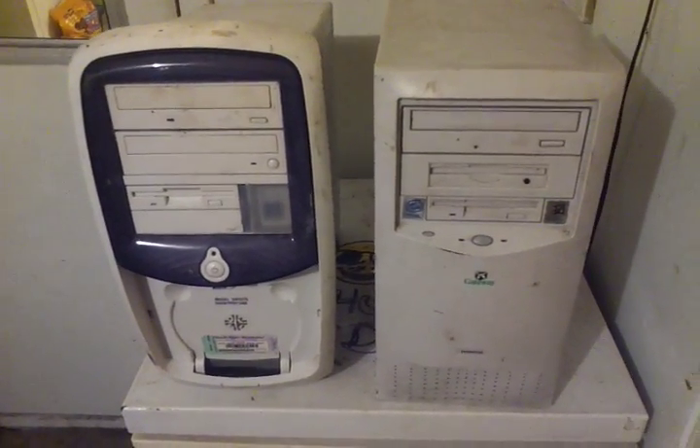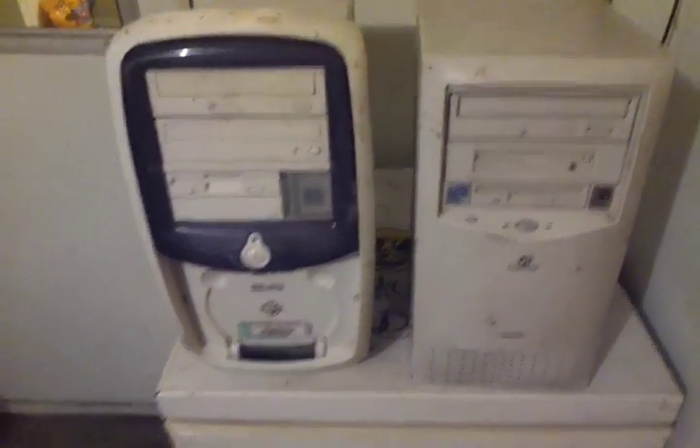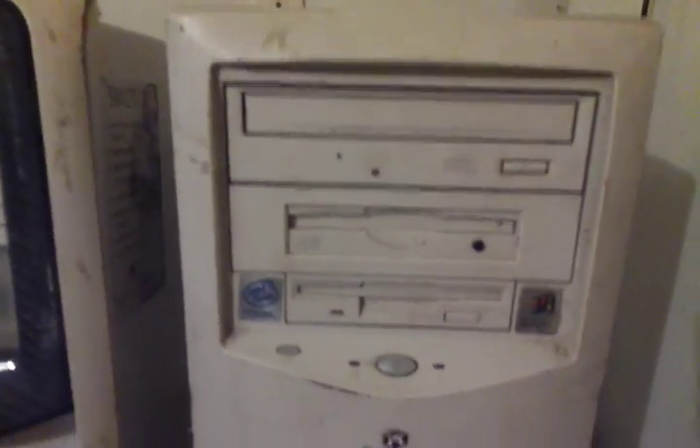How's it going guys? This is a little pickup video on 4th of July. You can hear fireworks going on out there. I just got this Gateway — it's running Windows XP on it.